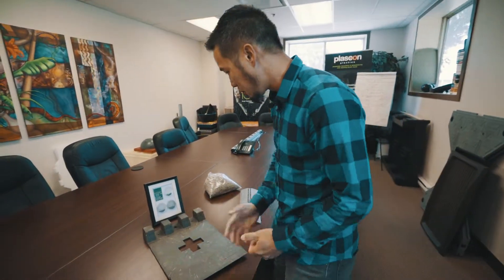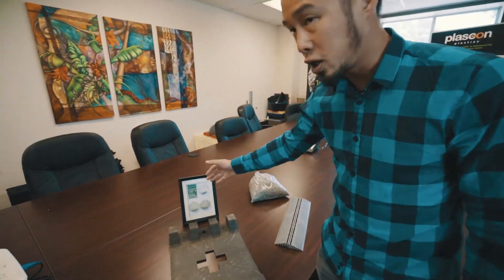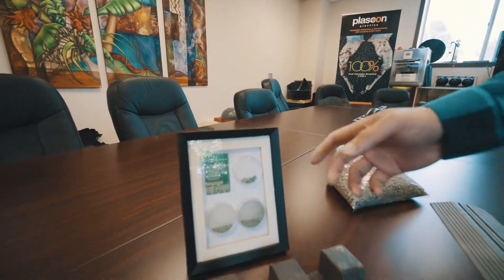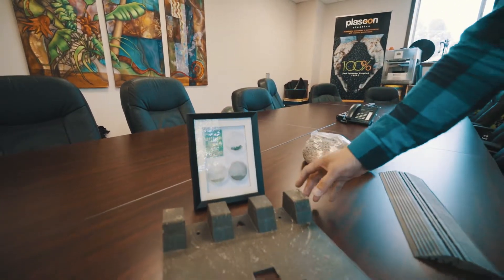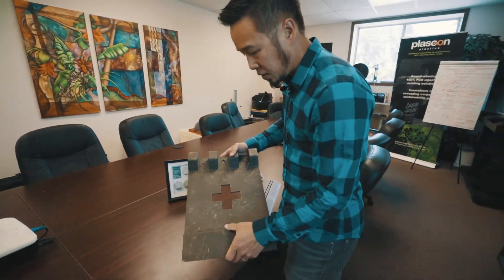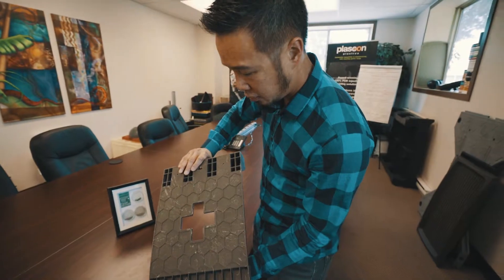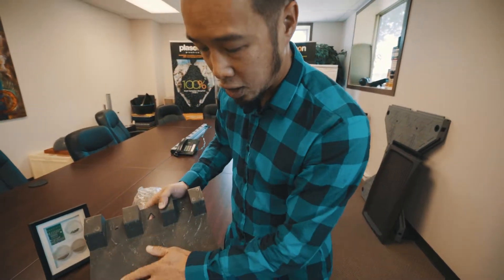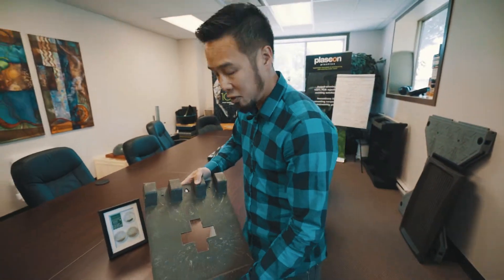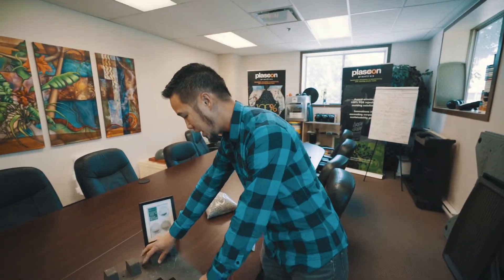Another really cool thing that we've been working on is taking electronic computer chip boards, grinding them into different particle sizes, and actually making product. This one here has a high percentage of computer chip boards, and that's where the color comes from and all the different particles that are in there. In this case, it's a really stiff part — so that's the different properties that you can get from different materials.